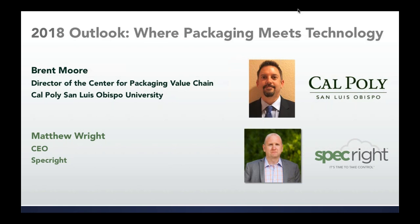If you have any questions throughout the webinar, please type those into the questions section as well, and we will answer questions towards the end of our time. I'd like to introduce Brent Moore, the Director of the Center for Packaging Value Chain at Cal Poly. Brent is a longtime veteran in the packaging industry, including procurement and packaging roles at PharmaVite and Mars, among others.